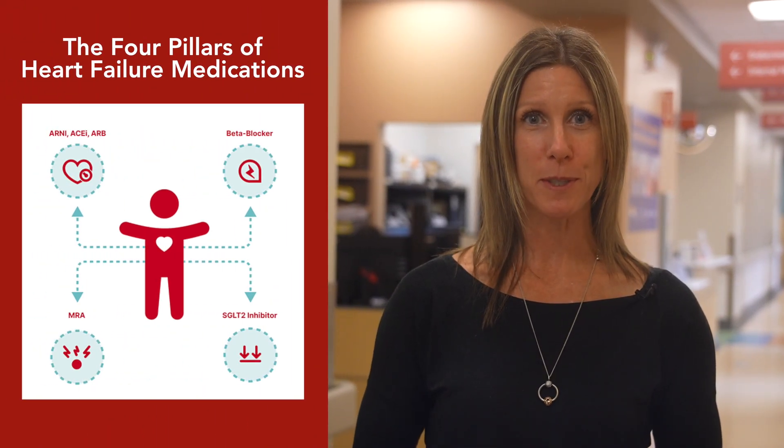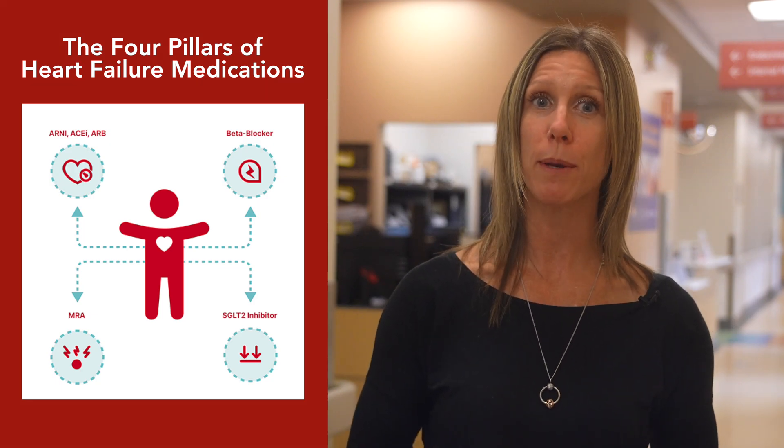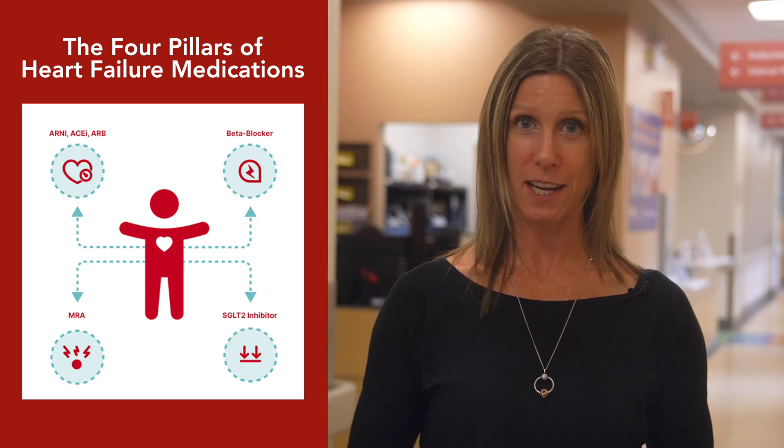In this video we will discuss the four pillars of heart failure medications and review common medications within each pillar, as well as the actions and side effects of each medication.